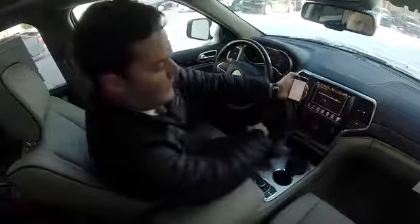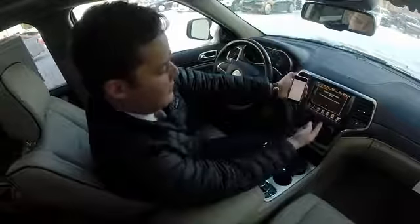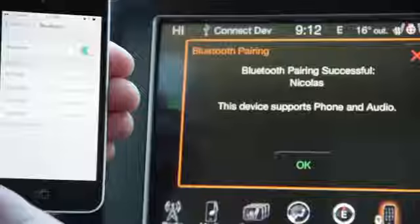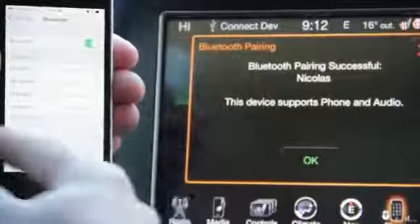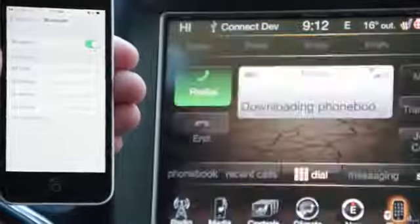I'm going to press accept here. When the dots are going across the screen, the vehicle is communicating with my phone. My phone is now paired — it says connected and it supports it, so I'm going to press OK.